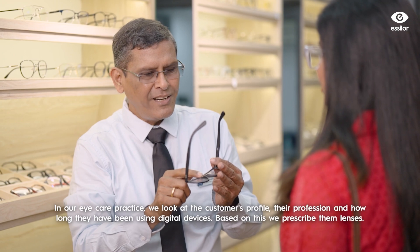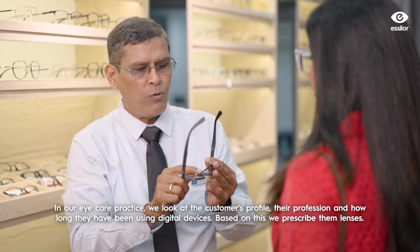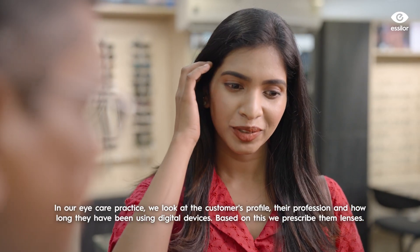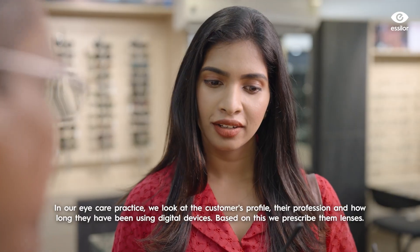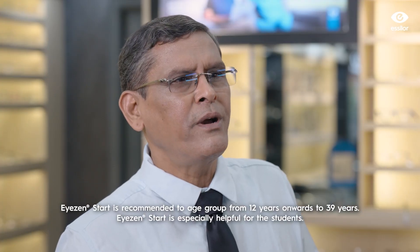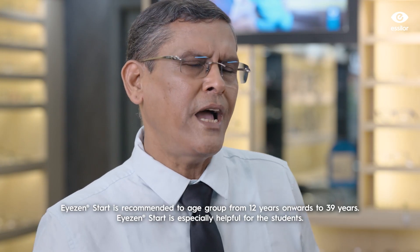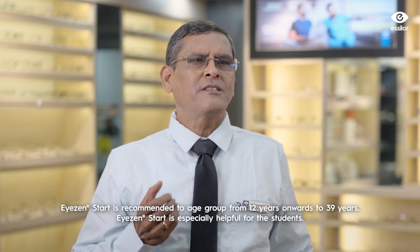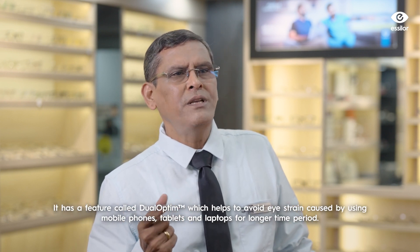In eye care practice, we need to look at the customer's profile. We use professional and digital devices. Based on that, we prescribe a glass. Eye strain can start between 12 and 13 years old, which is why these lenses are very helpful for students.